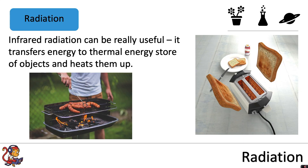Infrared radiation can be really useful. It transfers energy to the thermal energy store of objects and heats them up. For example, the fuel that's burning on the barbecue — infrared radiation is emitted as that fuel burns and will be transferred to the thermal energy store of the sausages.